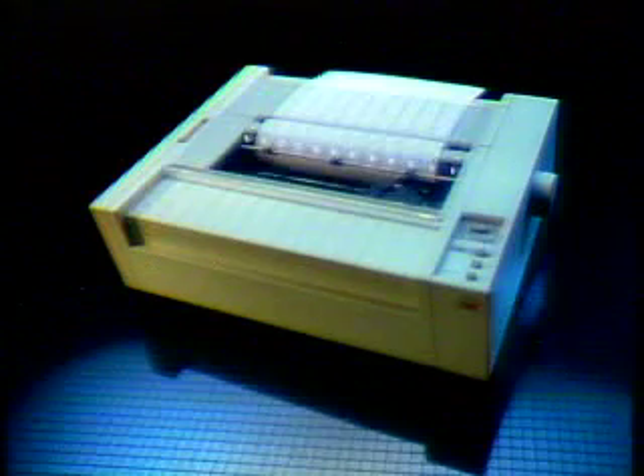Introducing the Apple Image Writer — the versatile and economical choice for your Apple personal computer. The Image Writer delivers high-quality dot matrix text and graphics with the precision and clarity of printers costing much more. When used with Macintosh or Lisa, it can faithfully reproduce every detail of those incredible screen graphics. The Apple Image Writer: unsurpassed in quality, versatility, and performance.